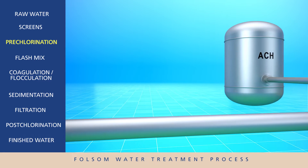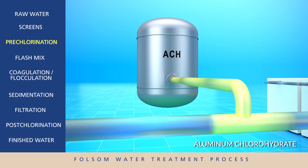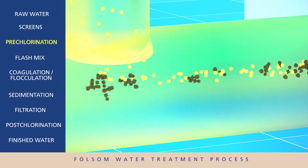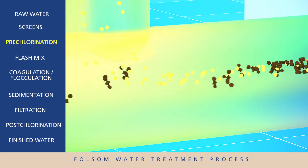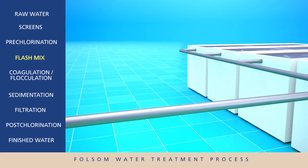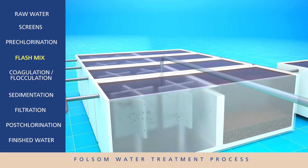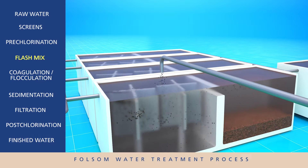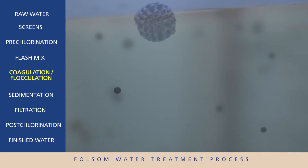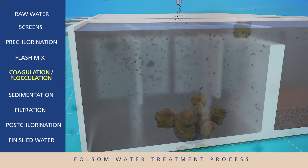However, at this stage there are still some fine pieces of dirt and organic particles suspended in the water. In order to remove them, a precisely controlled amount of additives is included that will stick to the dirt and particles. The water then enters large basins that mix and turn the water. An additional polymer and micro sand is added to the mixture to create larger and heavier material called floc. This flocculation process makes it easier to remove the dirt and organic particles by making them bigger and heavier.